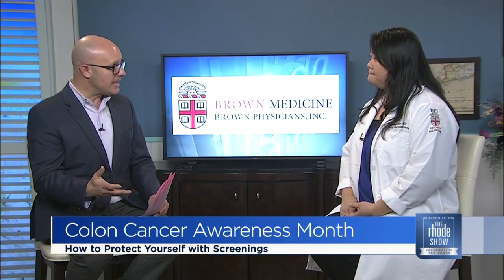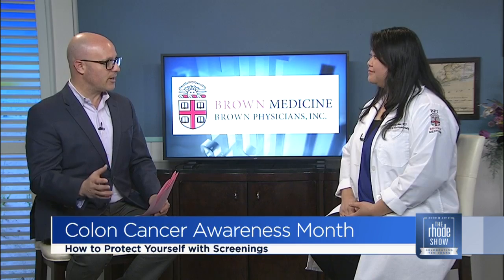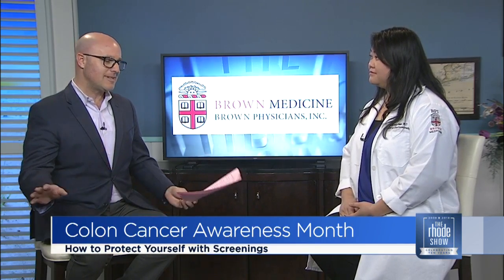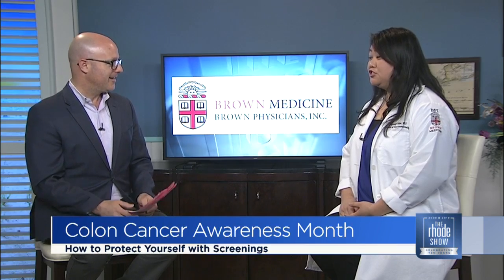And it's easy. The test is easy. People get freaked out, they get scared, they hear horror stories — but it's an easy test. Over 25% of patients who are eligible for colon cancer screenings have actually never gotten one, and it's because they're nervous about the test. So our goal today is to talk about some of the aspects that make people nervous and hopefully diminish some of their fears.